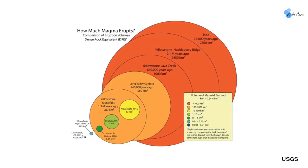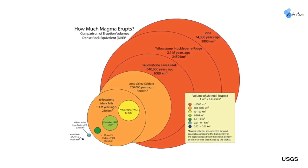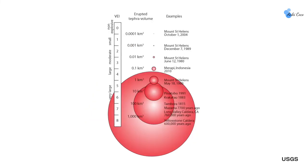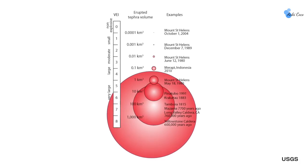For reference, the VEI measures how big volcanic eruptions are, similar to how we measure earthquakes and hurricanes. It works on a scale of 1 to 8, where level 1 describes daily eruptions that we don't even notice.